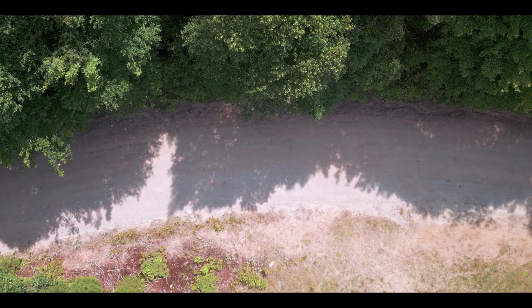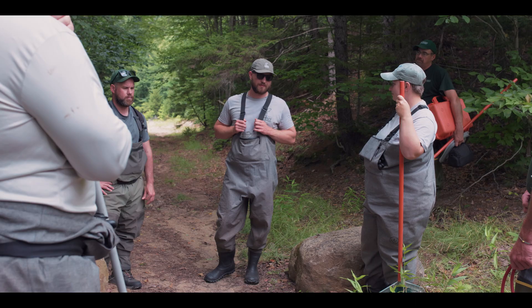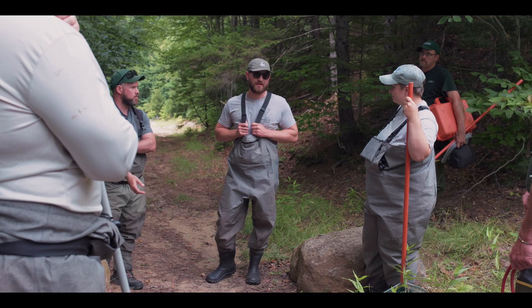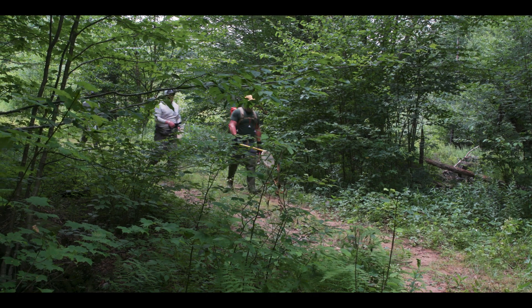We're going to split up into two teams. We're going to have one go above the culvert and one go below — three sites total. We're going to make our way down this trail; it's going to take about a 40-minute walk or so.